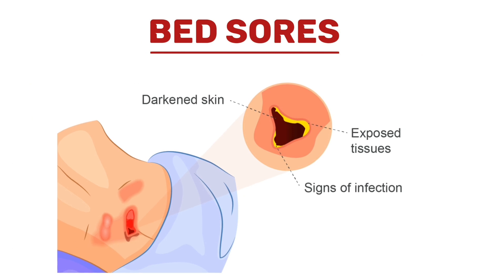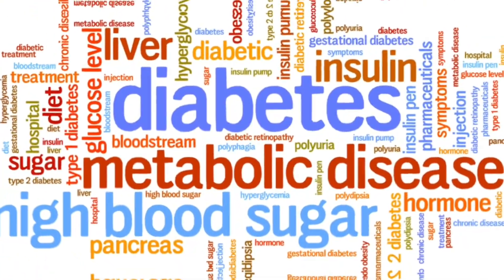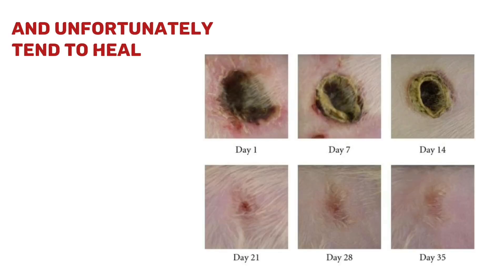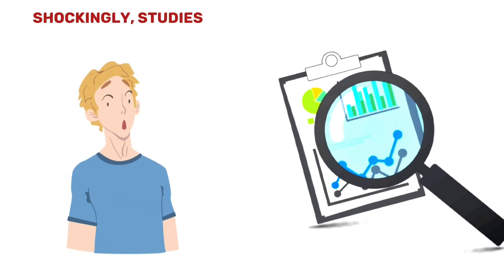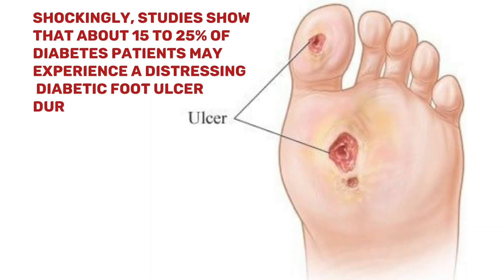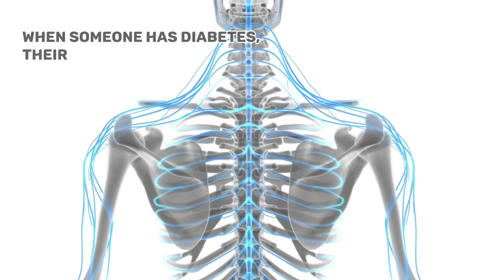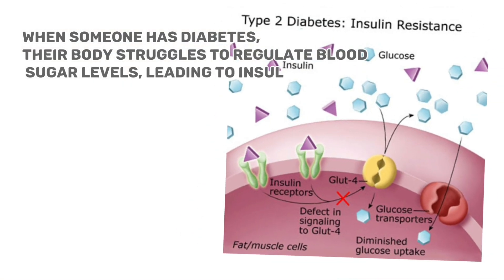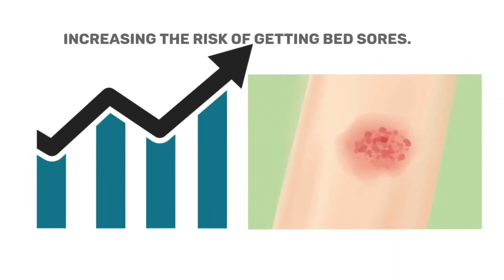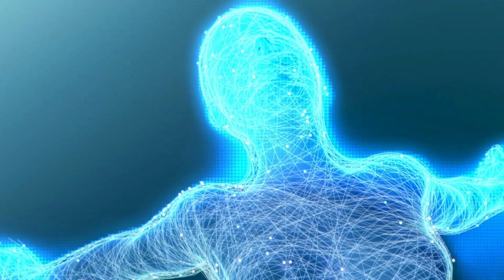Bed sores, also known as pressure ulcers, can be a common problem for people with insulin resistance or diabetes, especially those who eat too many carbs. These open wounds appear on the skin and tend to heal at a very slow pace. Studies show that about 15–25% of diabetes patients may experience a diabetic foot ulcer during their lifetime. When someone has diabetes, their body struggles to regulate blood sugar levels, leading to insulin resistance. Consuming too many processed carbohydrates can make it worse, increasing the risk of bed sores, as persistently high blood sugar levels can damage nerves and blood vessels, affecting the body's ability to heal wounds effectively.